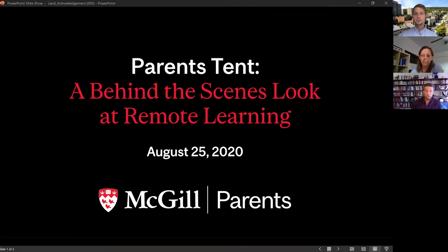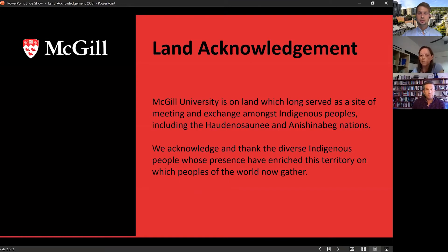Welcome everybody to today's behind the scenes look at remote learning at McGill University. Before we begin, I want to share the practice of a land acknowledgement. This is something that's very important to us at McGill and more broadly as global citizens, recognizing the history of the lands that we inhabit, that we work and that we learn on. I'd like to recognize that McGill University is on land which has long served as a site of meeting and exchange amongst indigenous peoples including the Haudenosaunee and Anishinaabe nations. We acknowledge and thank the diverse indigenous peoples whose presence have enriched this territory.